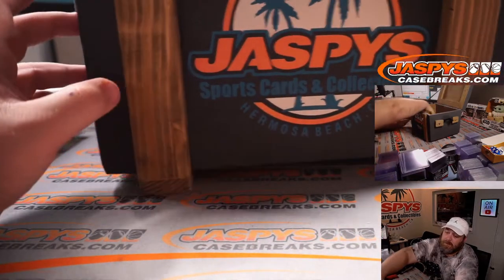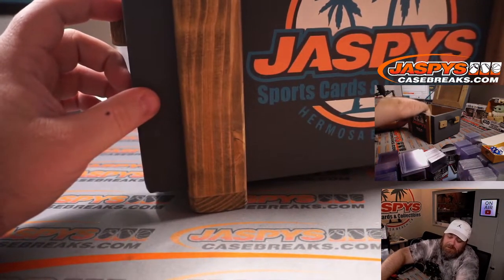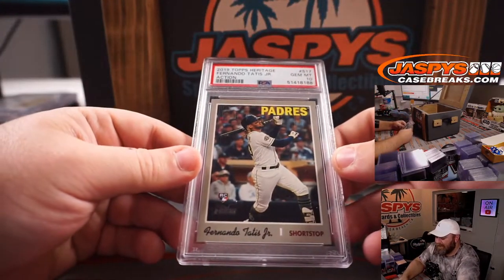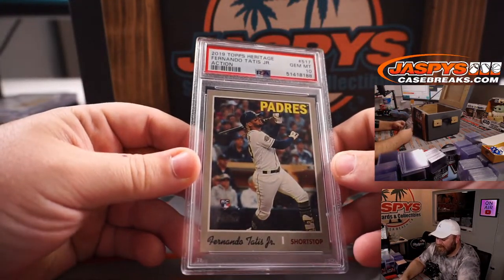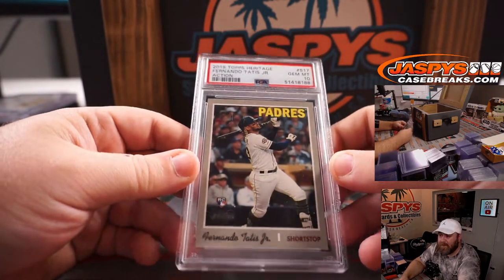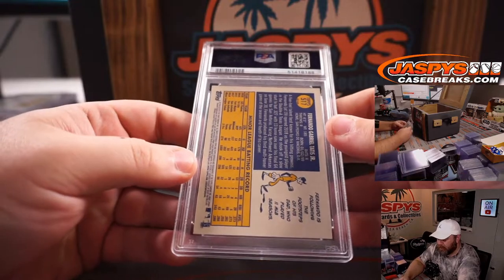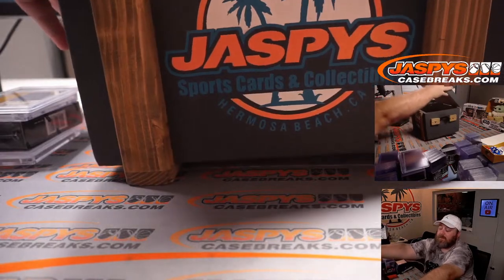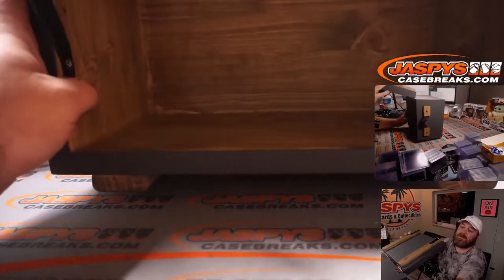Fifth and final hit for the break is 2019 Topps Heritage Fernando Tatis Jr. — Action Short Print Rookie, PSA 10. Beautiful card. I have one of these, I love it, and I get lots of compliments on it all the time.